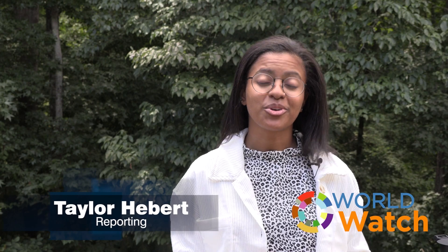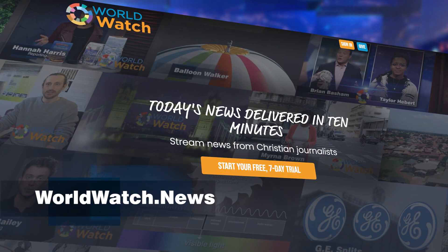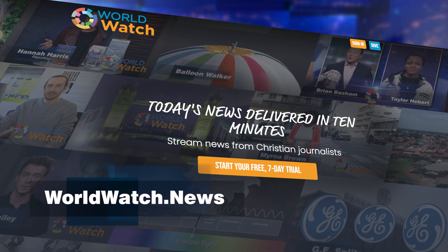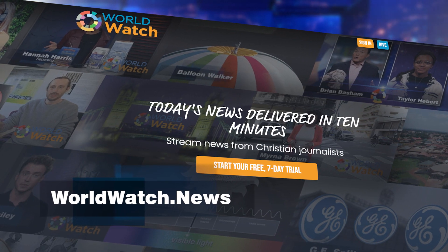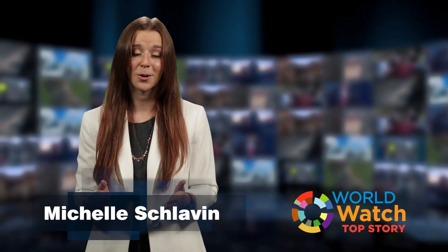Hang on with Worldwatch — we're always exploring more of God's creation. Make sure to check out the full show at worldwatch.news. You can try out the show free for a week. And thanks for watching everyone, I'm Michelle Schlaven. Remember, whatever the news, the purpose of the Lord will stand. We'll see you tomorrow.